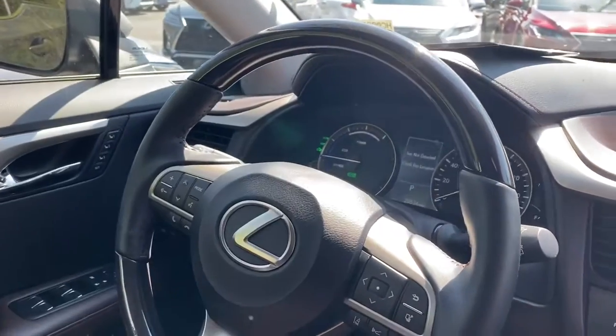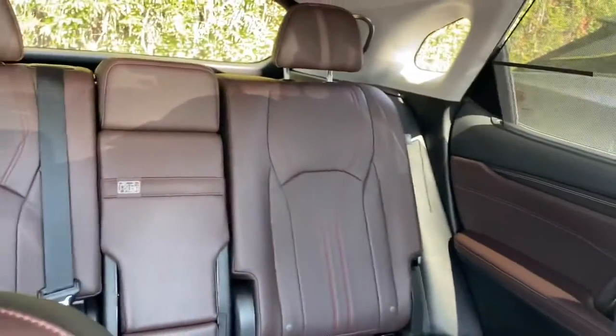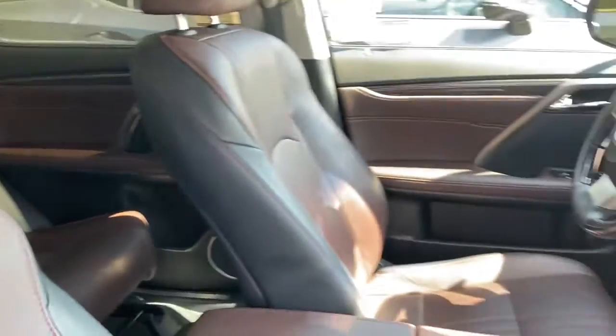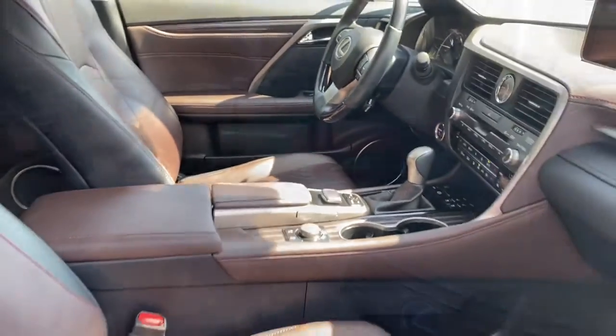Heated and cooling seats, all the safety features — everything is working just fine. I've got the AC blowing right now because it's pretty toasty out here and it feels fabulous. I really think this is a nice model.